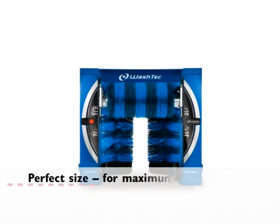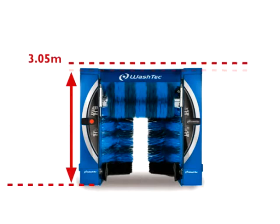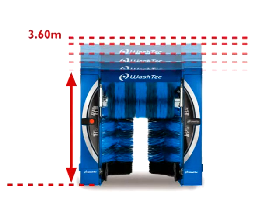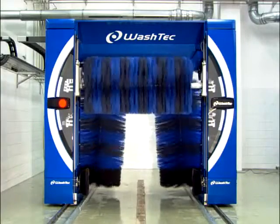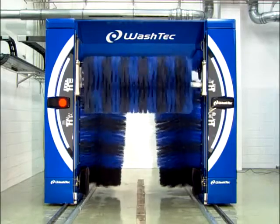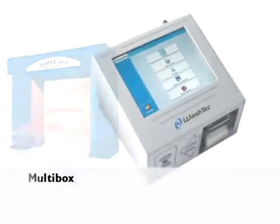Perfect size for maximum business. Ideal sizes from 3.05 meters, 3.2, 3.4, 3.6 and 3.7 meters mean the perfect fit for all bays. The right machine for each bay means that most vehicles can be accommodated and the best business results obtained. A broad range of equipment options and designs exceed expectations in managing a professional and profitable car wash business — including Profit Manager, 3D car scan, multi box and much more.